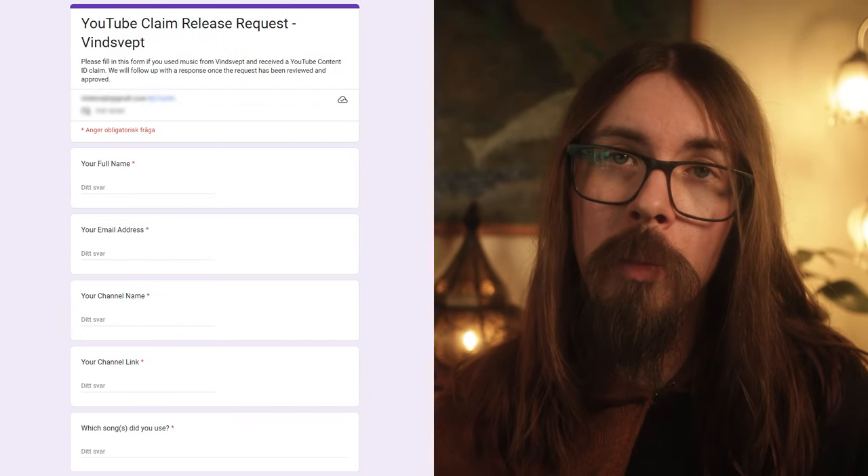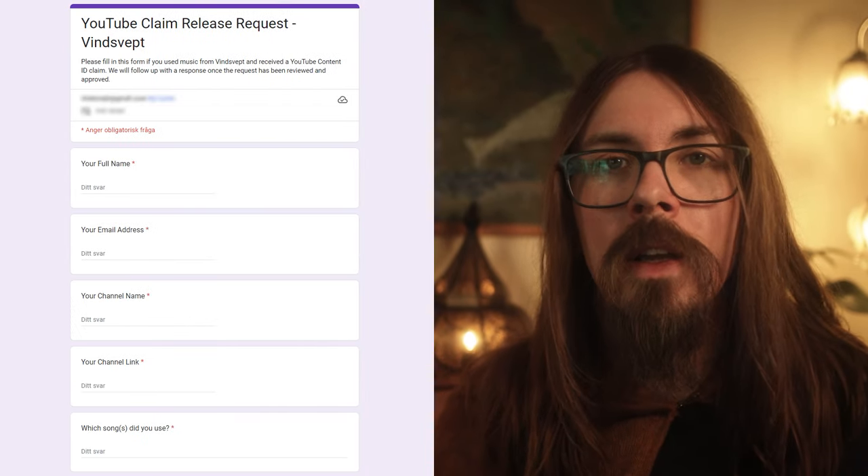If you receive a claim and you have made sure to credit it, you can use the form linked below — it's also linked on the website — to have your request reviewed by Frequency Music. And they have assured me that all requests would be reviewed within one business day. If you've received the claim and made changes to the credit after, you can use the same form to have that claim lifted. If you want to reach out to me personally, you can use the contact form on my website, also linked below.